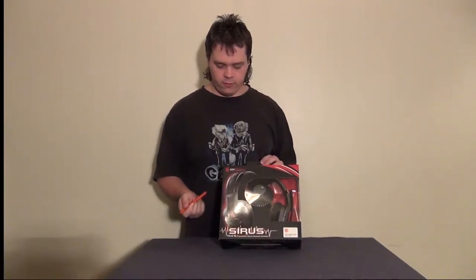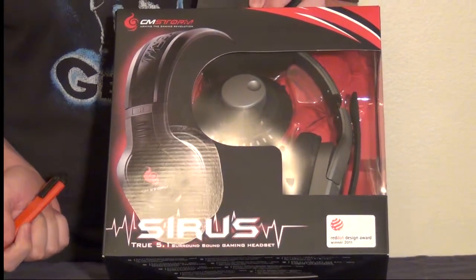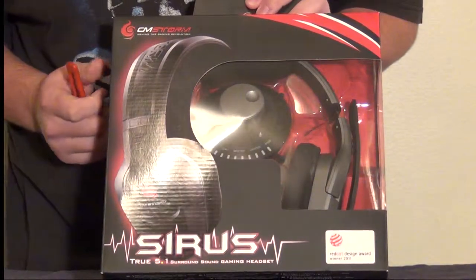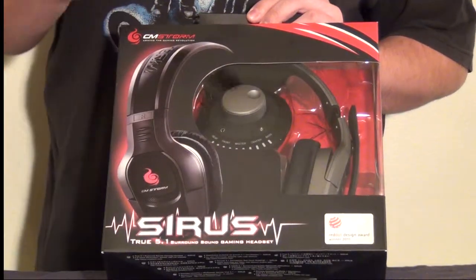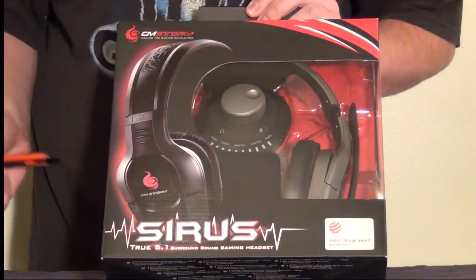If the cameraman wants to zoom in, we will see Cooler Master Storm Cyrus True 5.1 Surround Zone Headset, pretty much advertised on the front of the box. We see in the box visually what we'll get to later: the controller slash USB sound card for it, and the headsets themselves.